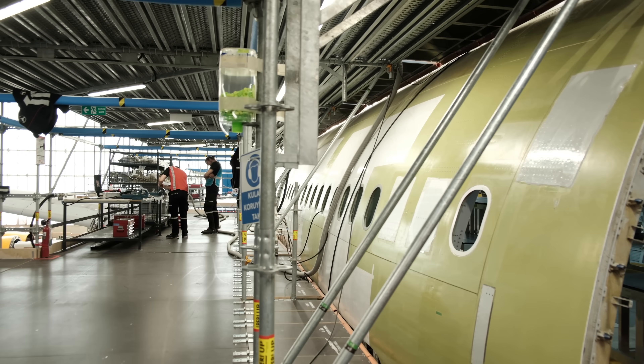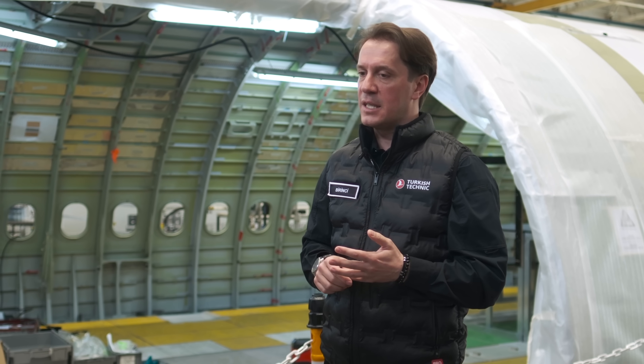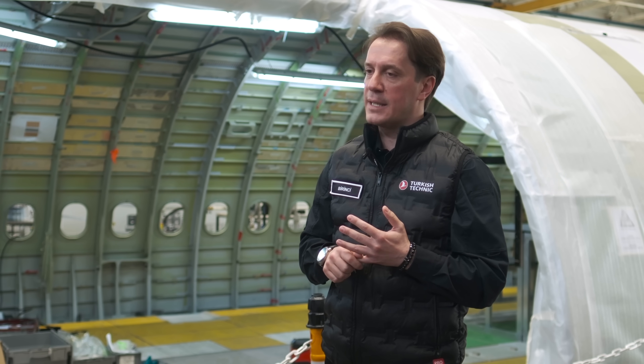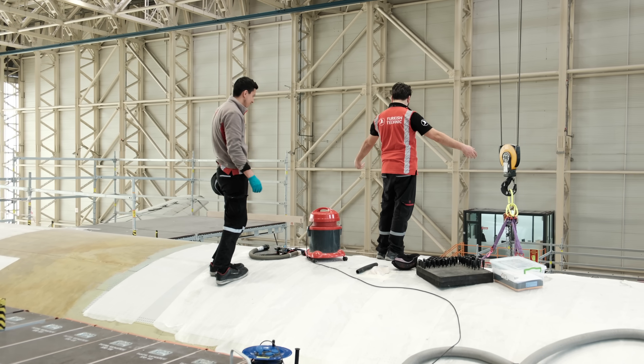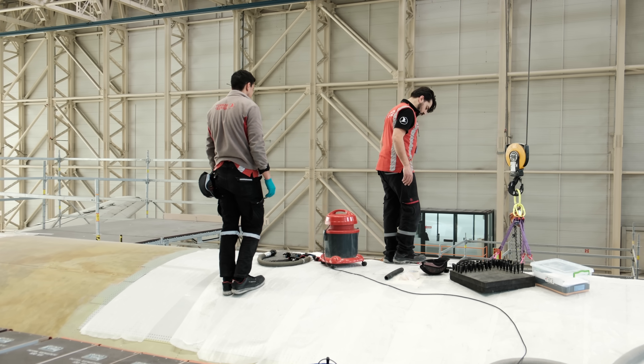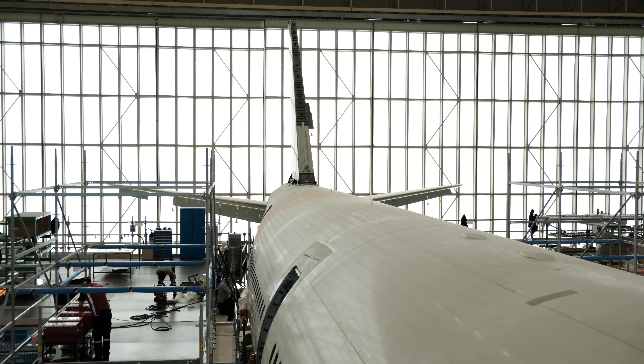Bir de rakamlardan bahsetmek lazım. Bu elimde görmüş olduğunuz bağlantı elemanlarından projede toplam 250 bin tane kullanılacak. Şu anda dünya üzerinde Boeing 737, 767 ve 747 kargoya dönüştürüldü. Airbus grubunda ise bizim icra ettiğimiz A330 uçakları kargoya dönüştürülüyor; A320 ve A321 uçakları da kargoya dönüştürülüyor.